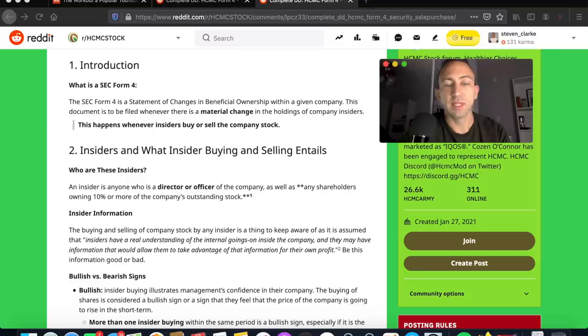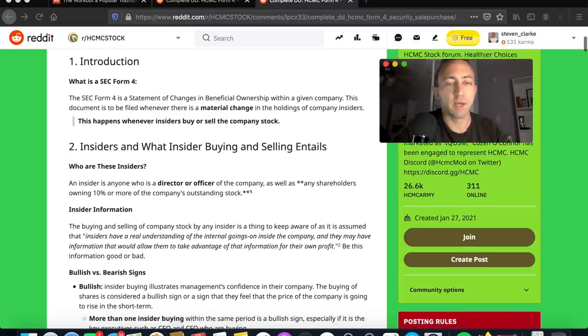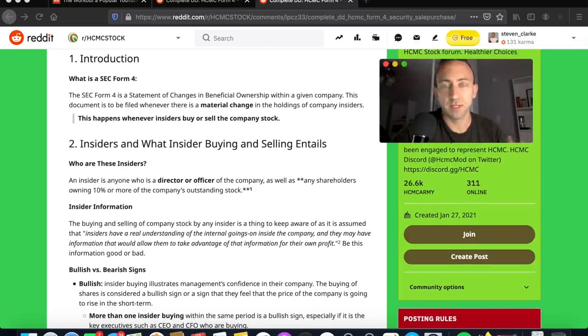The SEC Form 4 is the statement of changes in beneficial ownership within a given company. It's a document to be filed whenever there is a material change in the holdings of a company's insiders — and that's exactly what we saw. This happens whenever insiders buy or sell company stock.